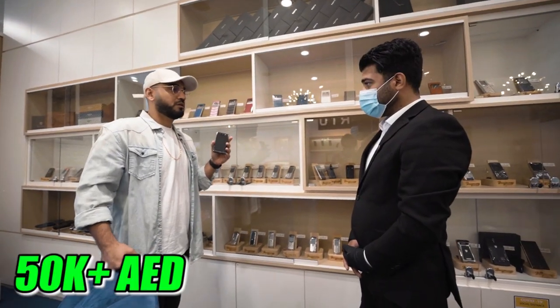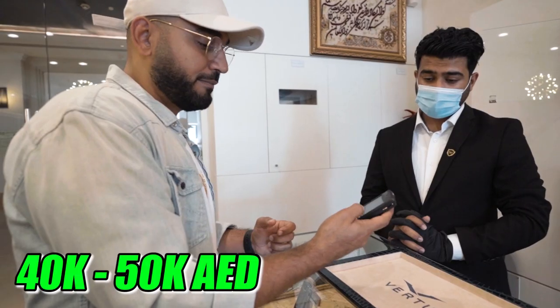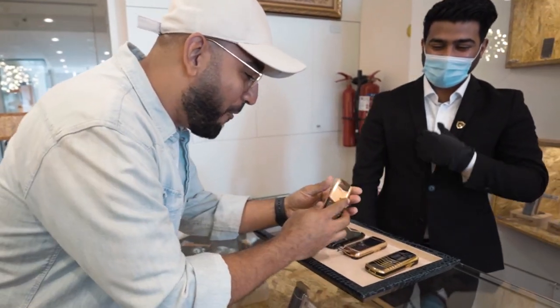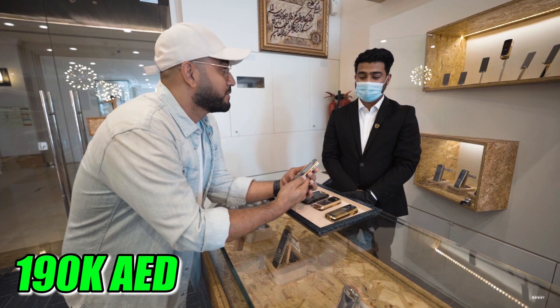How much are we looking at for this one? About 50,000 dirhams, 35,000 dirhams, 40 to 50,000 dirhams, 70,000, 130,000 dirhams. How much for this one? 190,000 dirhams.